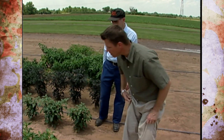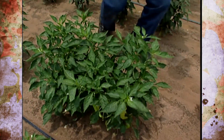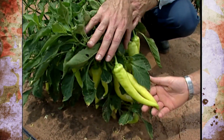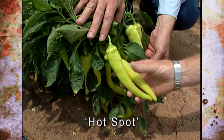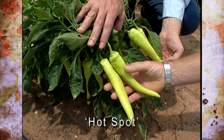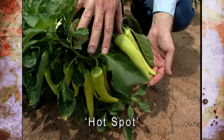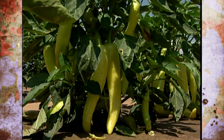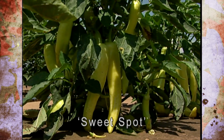The banana peppers or Hungarian wax peppers are very popular, and there's one here with very large fruit called Hot Spot. It is a hot wax pepper, fairly new, with that long yellow waxy-looking pod — it would have some heat to it. There's also a cool version called Sweet Spot that looks very similar but is sweet and doesn't have the heat.